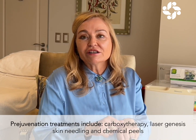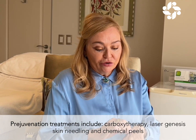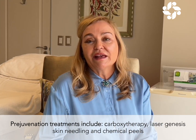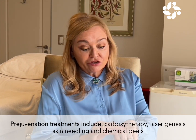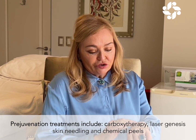Hands are a dead giveaway, so you have to start with them. Even if you do just mild treatments like oxytherapy or a little bit of laser genesis with no downtime, after a while when the collagen starts getting stimulated you'll see how amazing your hands look. It also increases hydration.